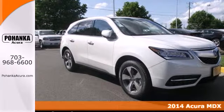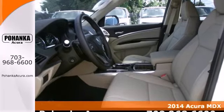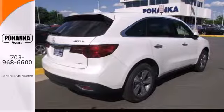It's a 2014 Acura MDX. Seat 7 comfortably in this family-friendly luxury SUV. It will appeal to everyone with the power moonroof, heated front seats, and leather upholstery.